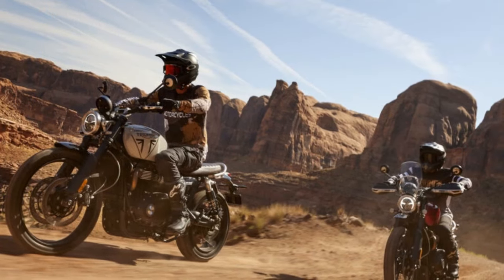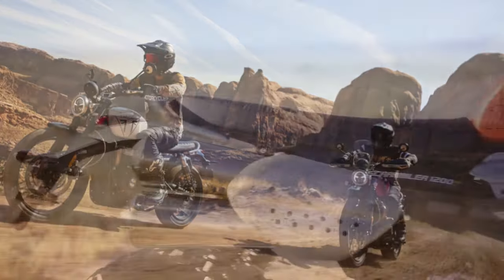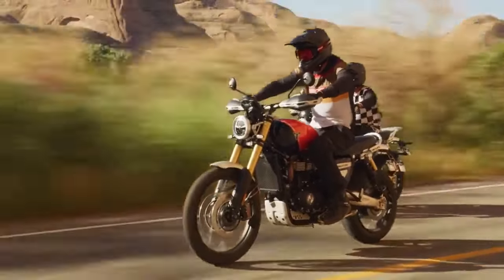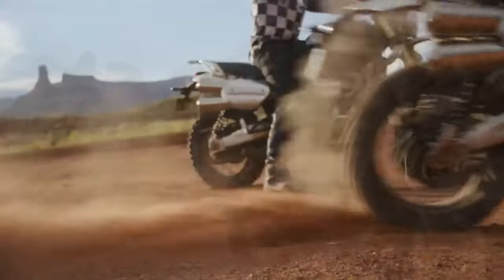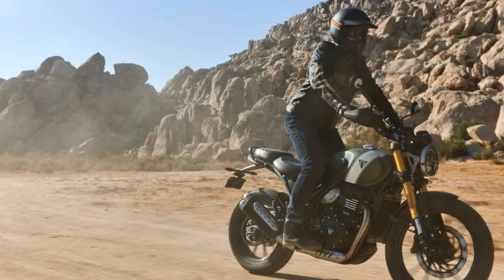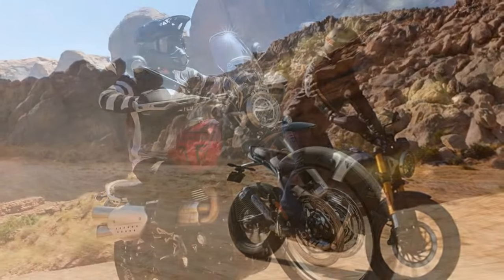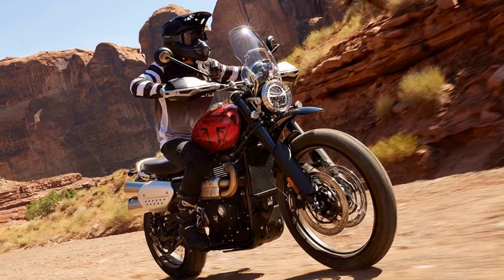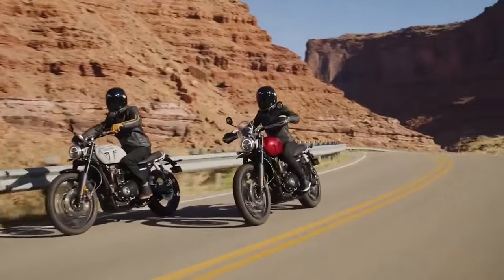The challenge was further compounded by differences in seat heights and suspension travel, potentially discouraging those seeking Scrambler styling and capabilities in a lower and more accessible chassis. Responding to rider feedback, Triumph has addressed these concerns in its 2024 lineup. The XC model has been replaced by a more entry-level X model, catering to both affordability and rider accessibility. Additionally, the XC model has undergone updates and refinements to the chassis and electronics. Both models are now available at lower MSRPs. After spending two days with both models, we gained a comprehensive understanding of their individual strengths and weaknesses.